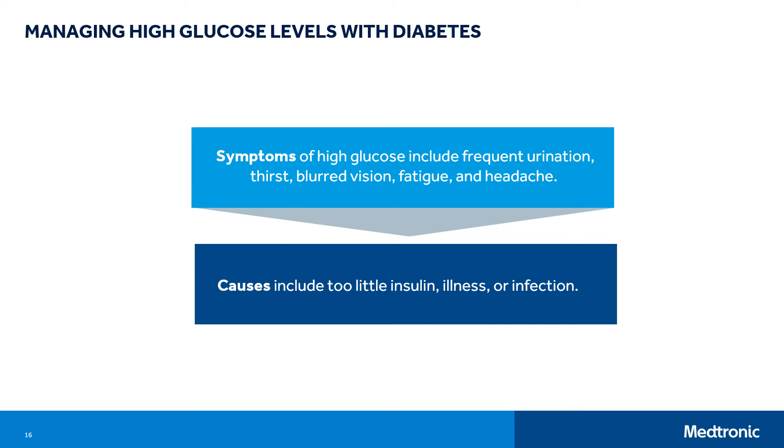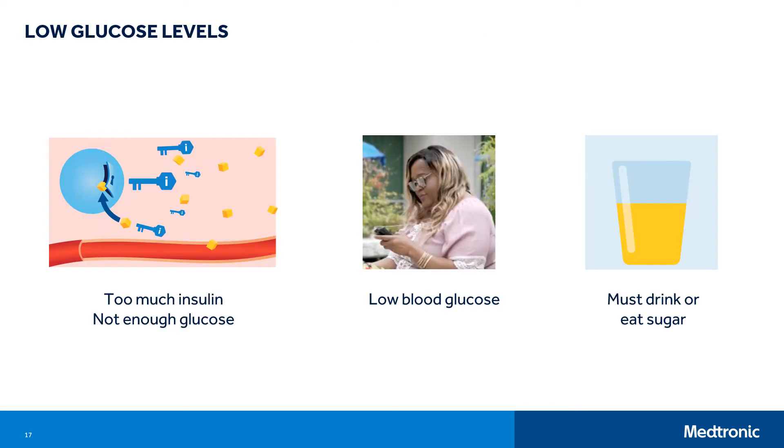Let's talk about managing high glucose levels with diabetes. Symptoms of high glucose levels include frequent urination, increased thirst, blurred vision, fatigue, and headache. Causes can be too little insulin, illness, or infection. It's important to have a treatment plan for high glucose levels. Low glucose levels are the opposite of high glucose levels. When there is more insulin in the body than is needed and there is not enough sugar available, glucose levels will drop. It's important to drink or eat sugar to make blood glucose levels go back up to a safe range. If your glucose is so low that you cannot eat or drink sugar, someone can give you glucagon, which makes the liver release glucose into the blood and glucose levels will rise as a result.